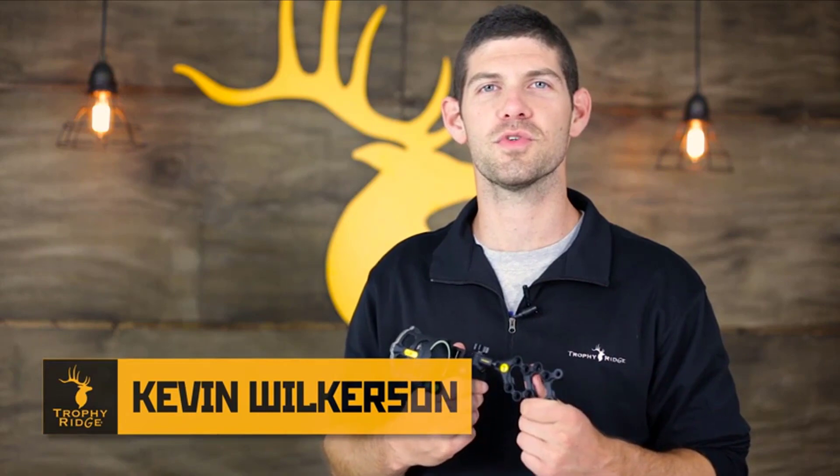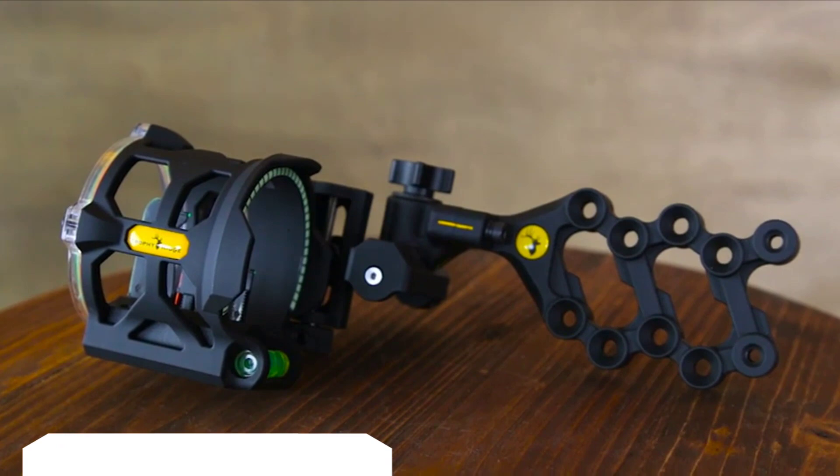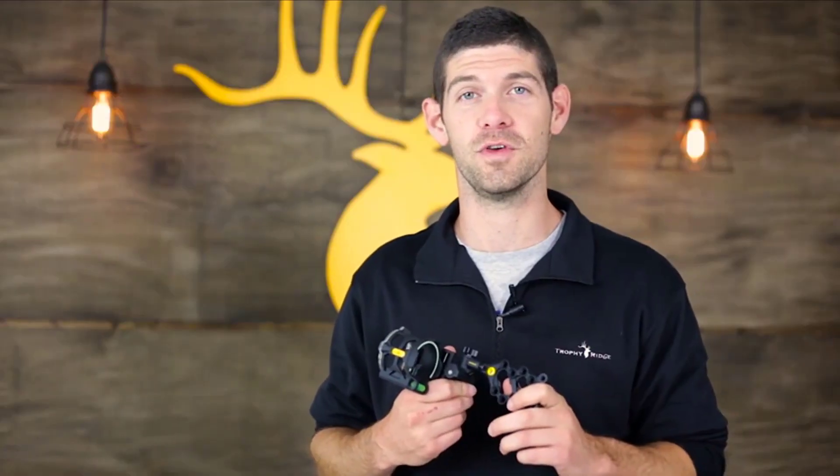Hi, I'm Kevin Wilkerson with Trophy Ridge and I'm here today to show you the React V5. This is the first sight in our lineup that combines both React technology and vertical inline pin technology, which are both exclusively at Trophy Ridge.